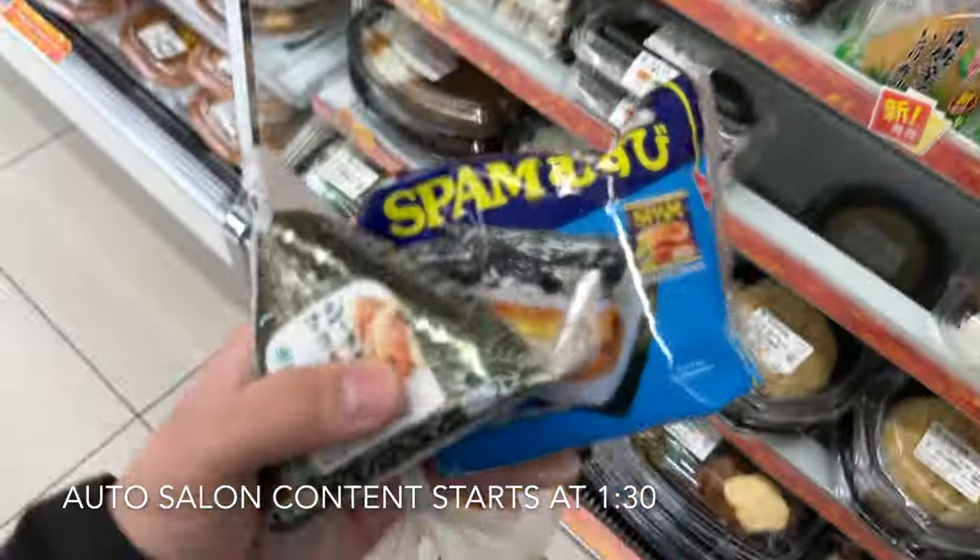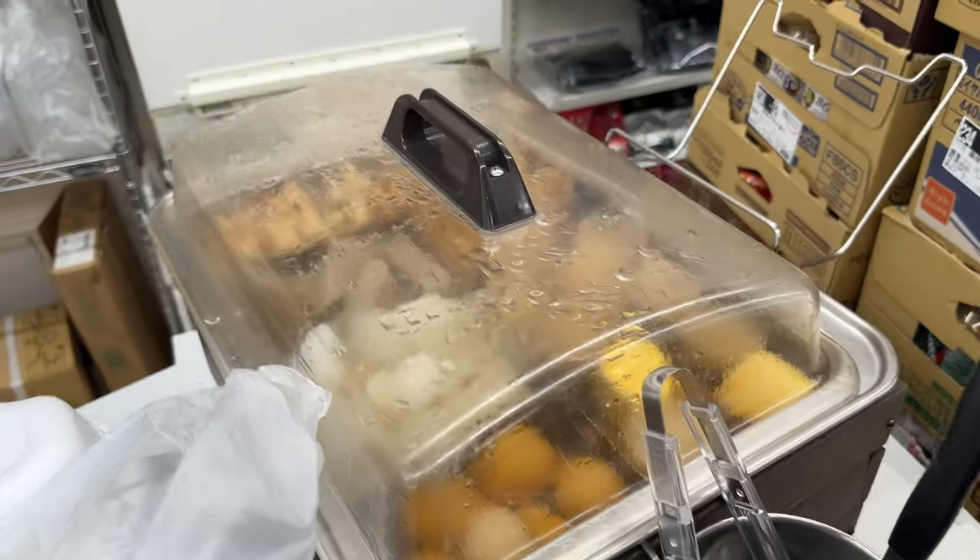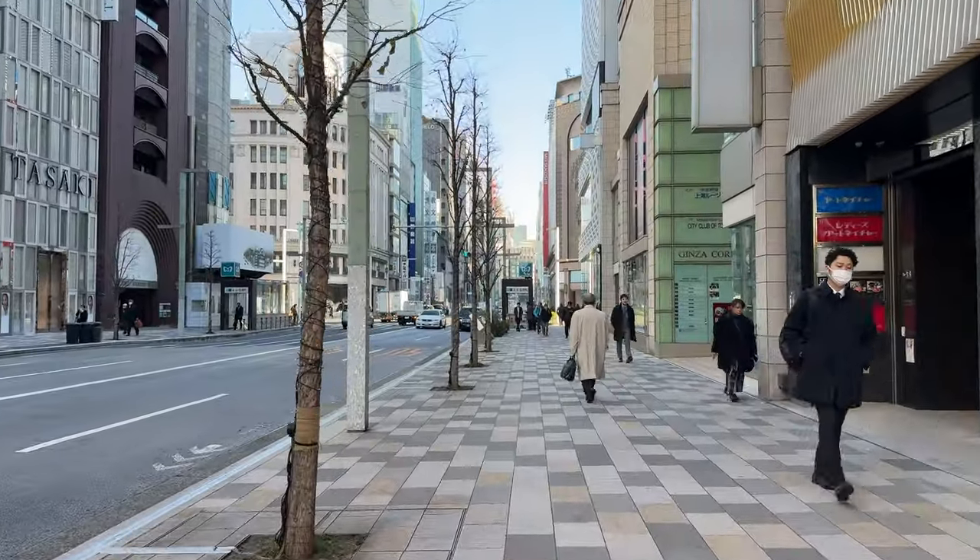Breakfast — rice bottles and spam, wow. It's 8 a.m., Ginza on a Friday morning.